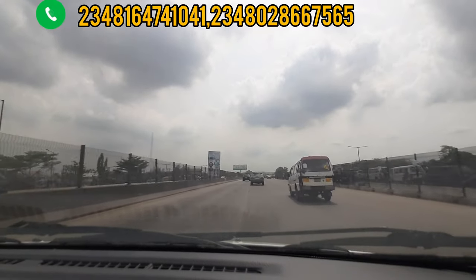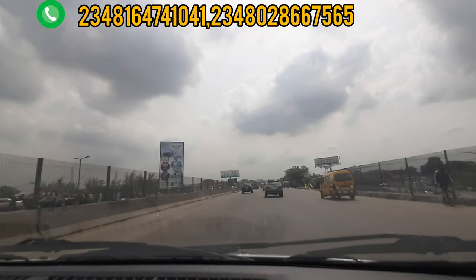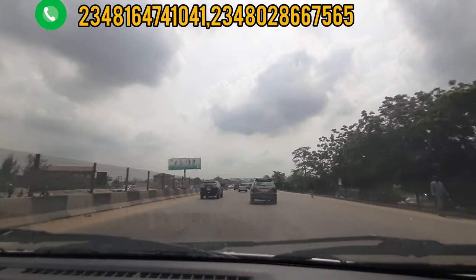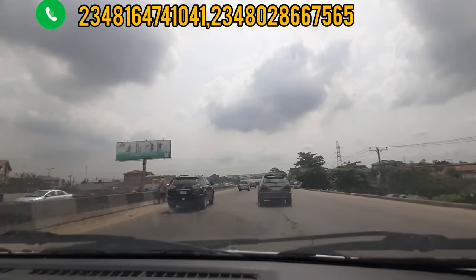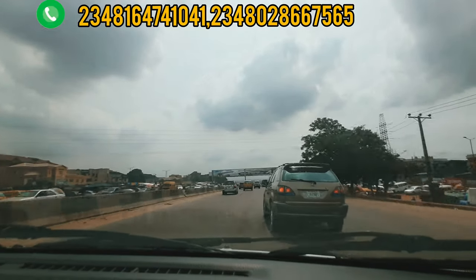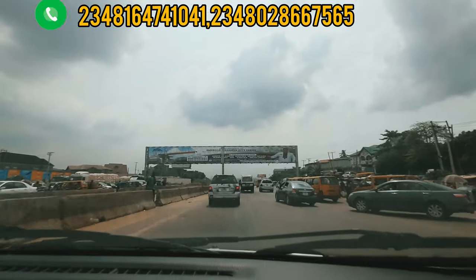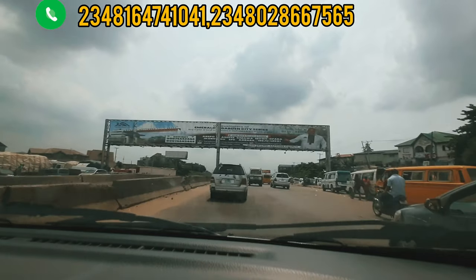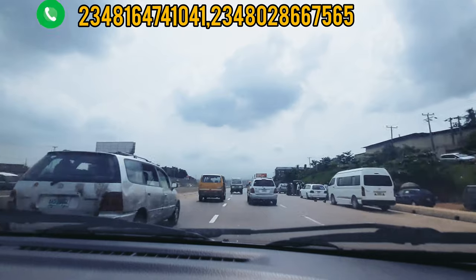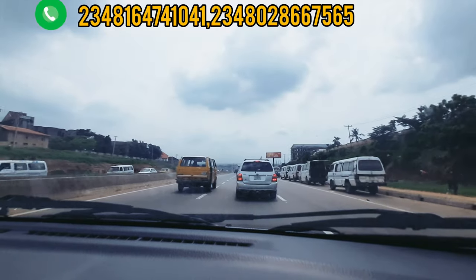It's about a 10-minute drive from Berger Bus Stop. I want you to stay to the end of this video so that you'll get the full information about this estate. In this estate, we have different types of houses and we also have lands available. I will take a drive to Phase 2, there's the annex, then from there we'll also take a drive to Phase 1 of this Queen's Garden, Isheri North.